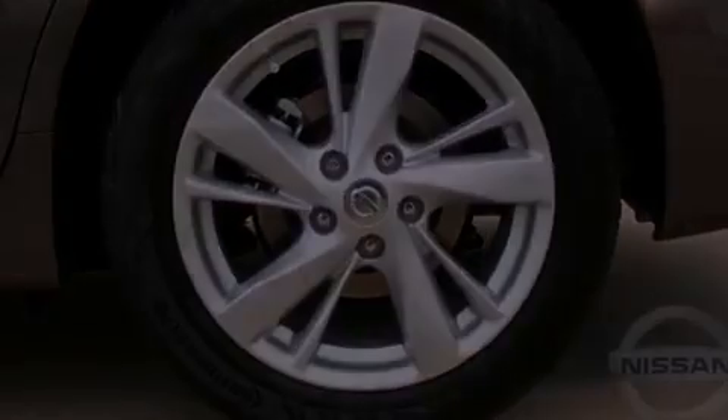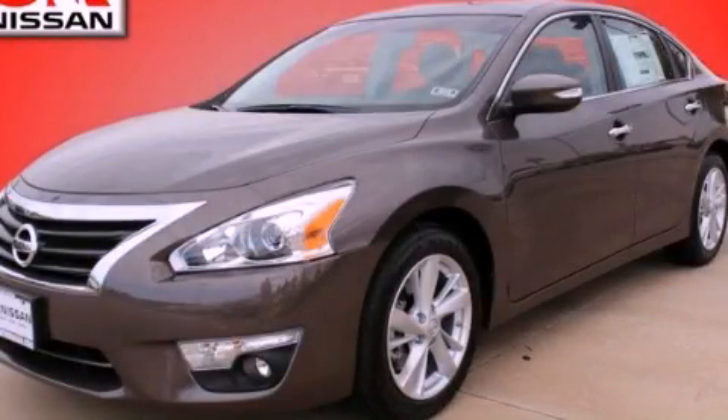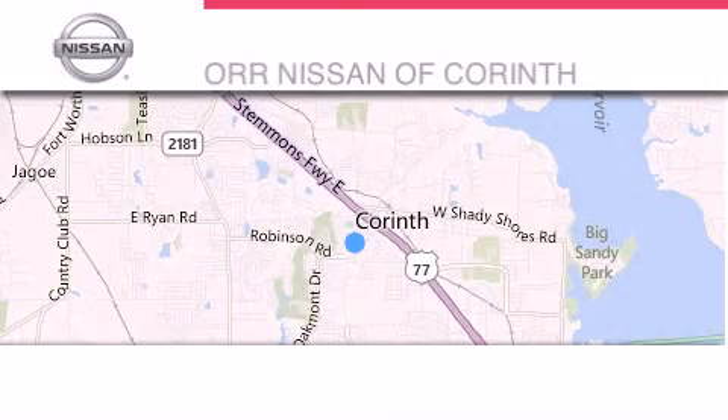Please call us today for more information on this great vehicle. Thank you for considering ORR Nissan of Corinth for your next luxury vehicle.